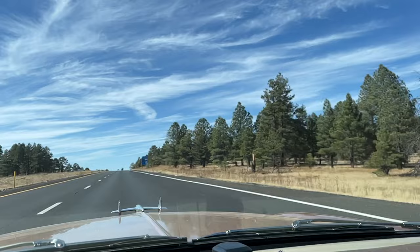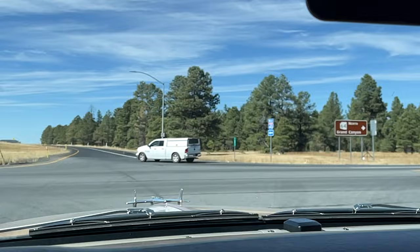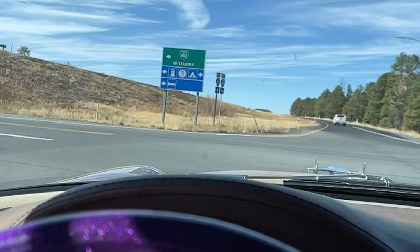Arizona! One mile to Williams. Alright, we just got off the interstate. We could go north to the Grand Canyon, but we're heading into Williams — Williams bills itself as the gateway to the Grand Canyon.